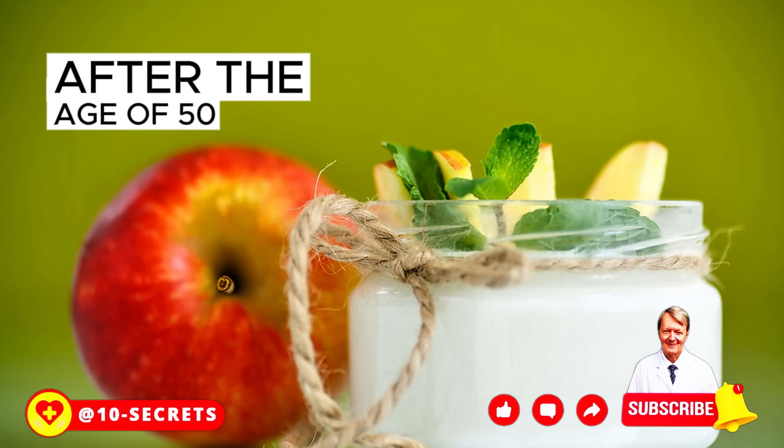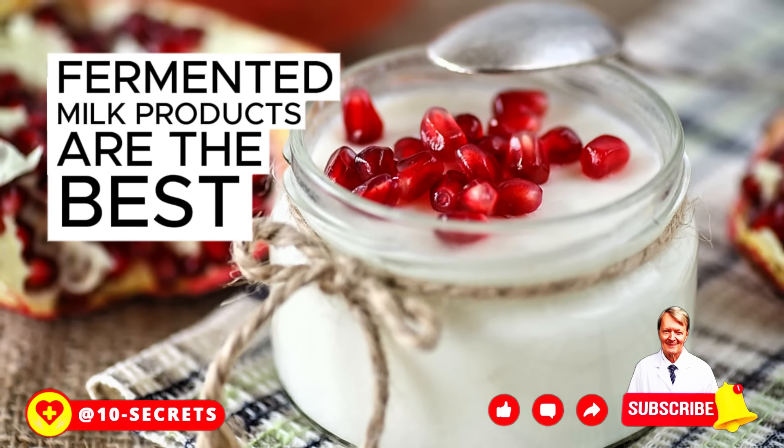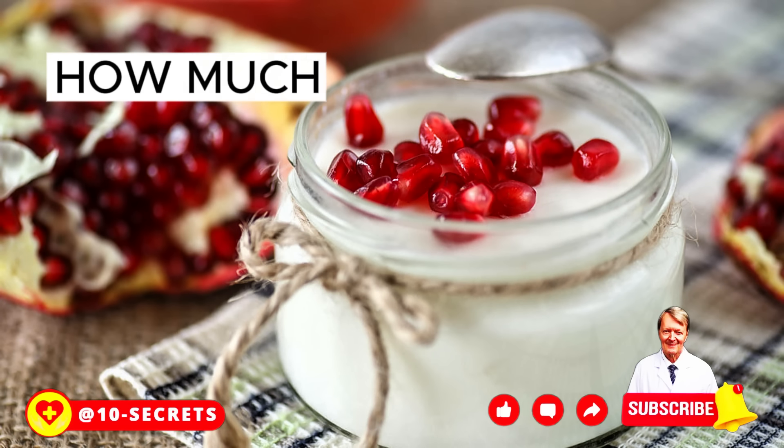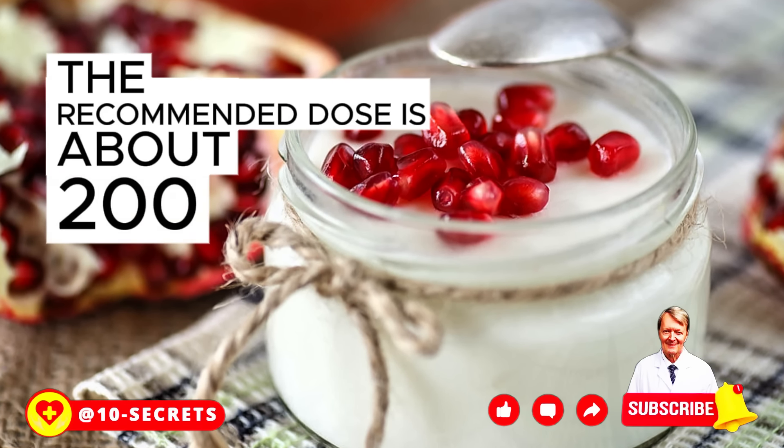After the age of 50, special attention should be paid to calcium intake. Fermented milk products are the best sources of calcium. The recommended dose of yogurt is about 200 grams per day.